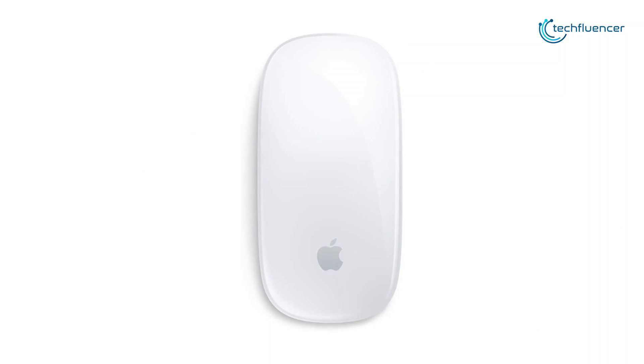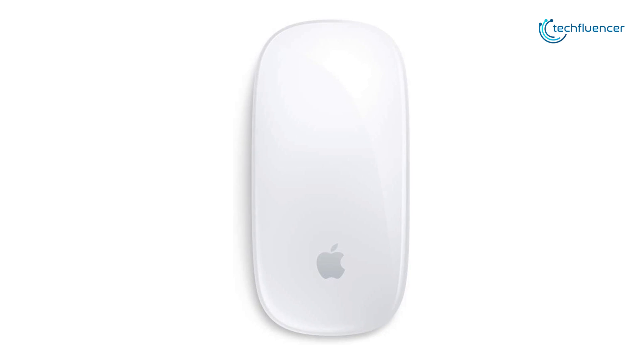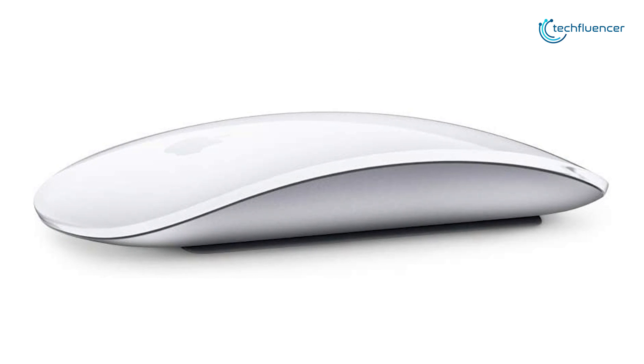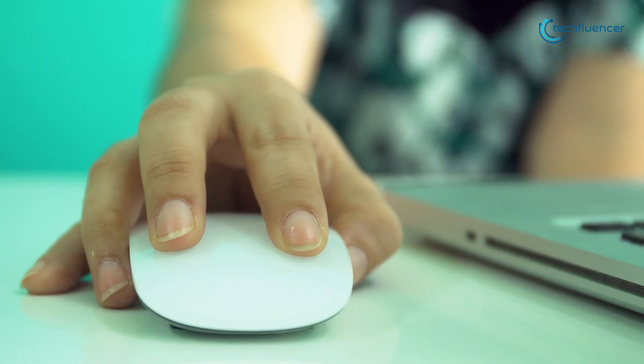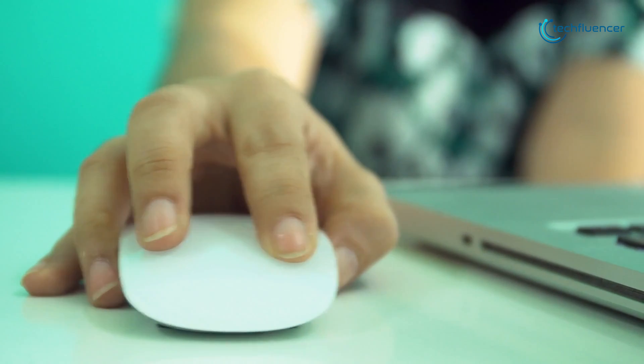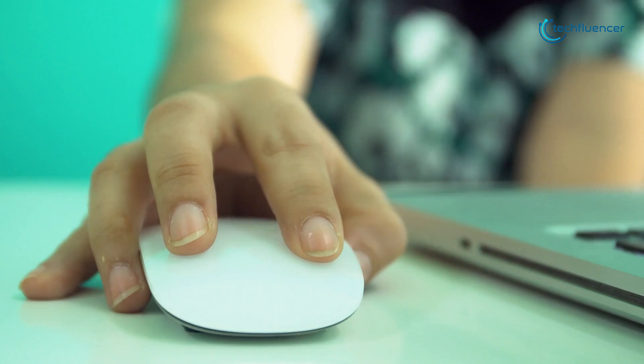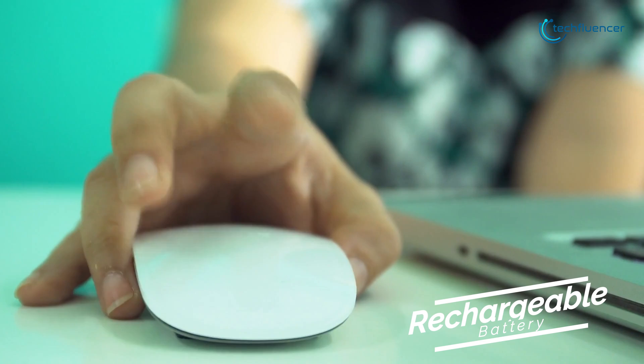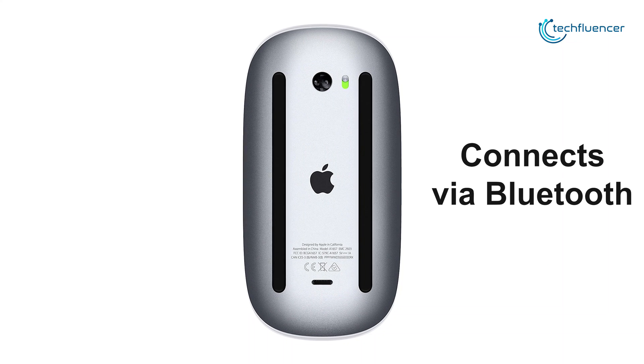Finally, at number 1, we have the Apple Magic Mouse 2, which comes with a sleek, simple, and professional design that is very slim and portable. Featuring an updated design, the Magic Mouse 2 is lighter and has fewer moving parts thanks to its continuous bottom shell and built-in rechargeable battery. Apple's mouse is explicitly made to work with Apple computers and connects via Bluetooth, eliminating the need for any dongles or USB receivers.